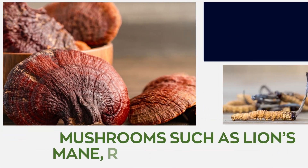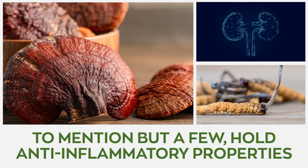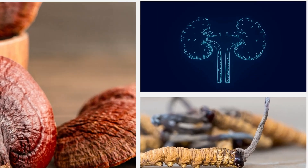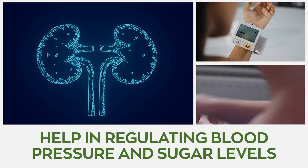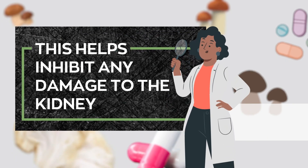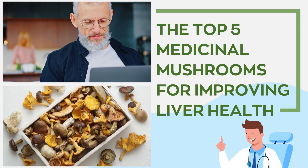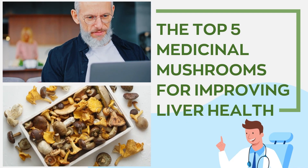Functional mushrooms such as lion's mane, reishi, and cordyceps, to mention but a few, hold potent anti-inflammatory properties and urinary proteins that help in regulating blood pressure and sugar levels. This helps inhibit any damage to the kidney, consequently improving its overall functionality. Now let's look at the top five medicinal mushrooms for improving liver health.